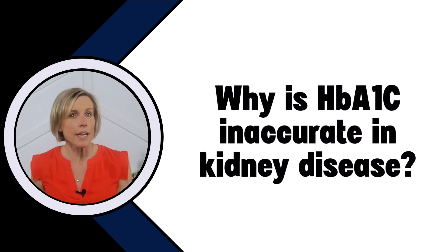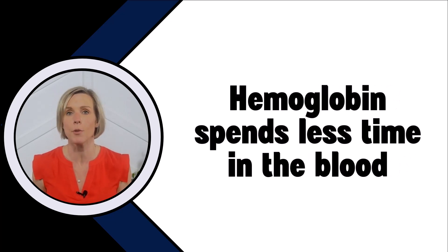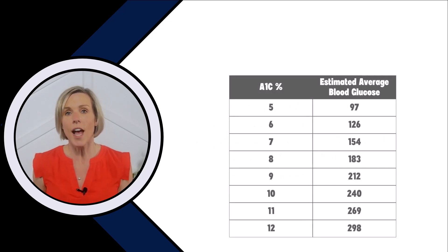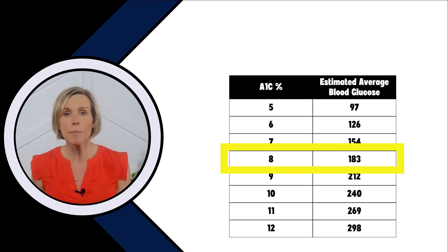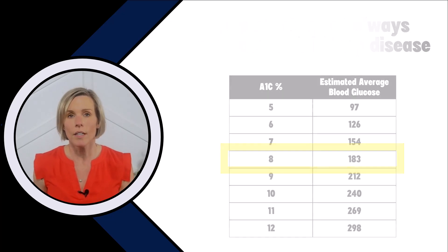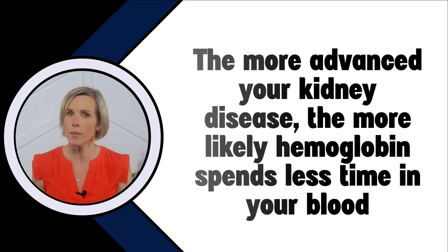So why is hemoglobin A1c inaccurate in kidney disease? There are a few reasons why A1c might not be completely accurate for someone with kidney disease. The first reason is because hemoglobin spends less time in your blood, and the less time that hemoglobin spends in the blood, the less opportunity it has to grab glucose, even if the glucose levels are high. So if your average blood glucose level is 183 and the hemoglobin has three months to circulate, your A1c will be roughly 8%. But if your hemoglobin only has two months to circulate because you have kidney disease, it won't have as much time to grab glucose and the hemoglobin A1c is going to show up lower. The more advanced your kidney disease is, the more likely your hemoglobin is spending less time in your blood and the less accurate your A1c will be.